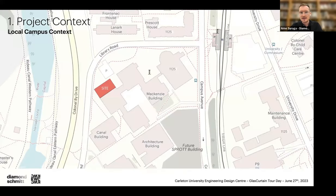Starting with the project context: the Engineering Design Center is located in a central part of the Carleton campus but away from the main campus road. Diamond has two projects here, joint-venturing with KWC on both — the Engineering Design Center, now complete, and the new student residence, now under construction. Some of you may have driven by it on your way here.